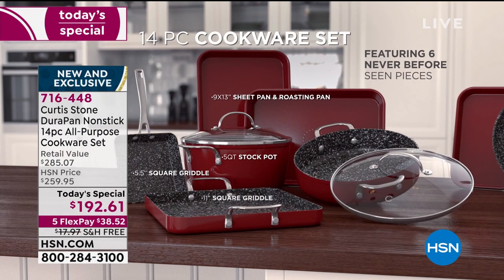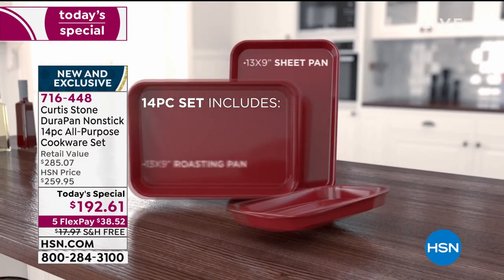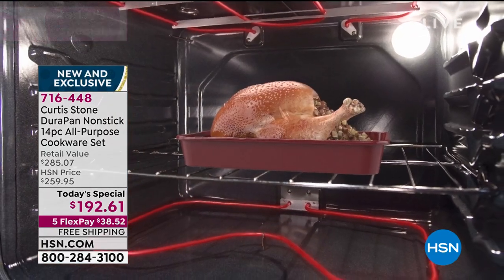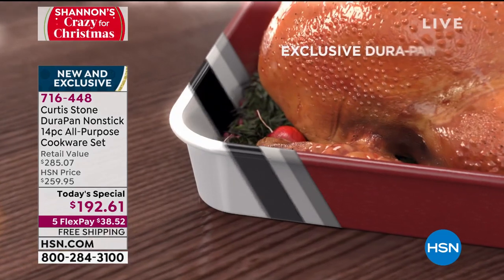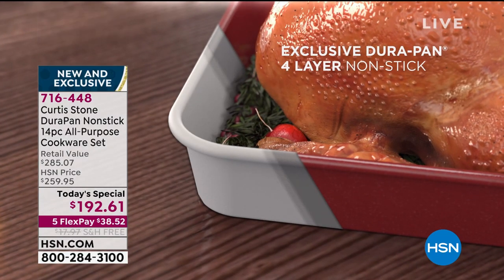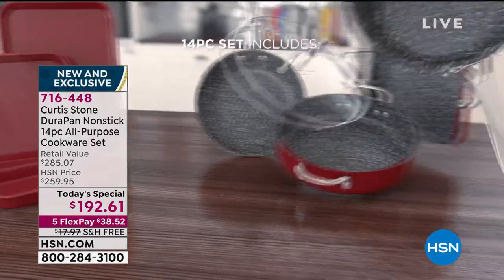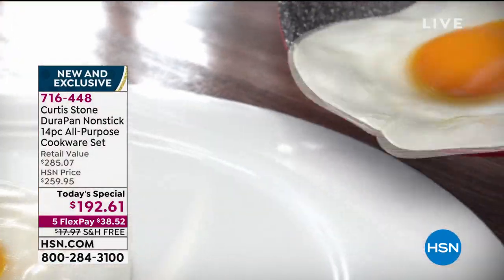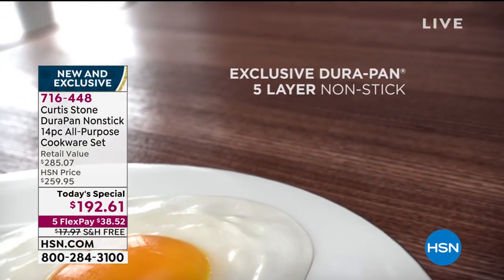You're going to meet Chef Curtis Stone in just a few moments. If you are looking for the last and best bakeware, cookware, roasting pan, and stock pan you will ever use or need, you have to get our Today's Special. I'm just grateful that we have any of these because Chef does this once a year and once a year only.